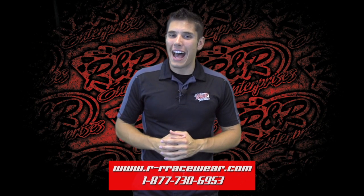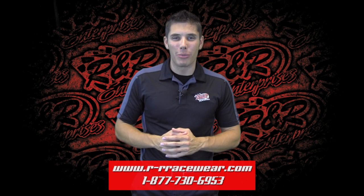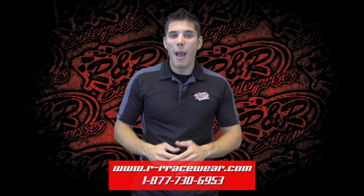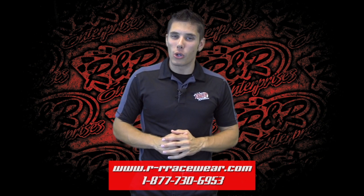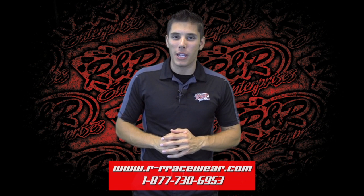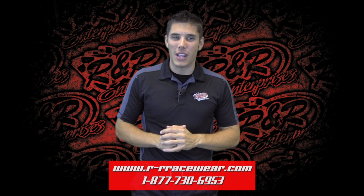Hey everybody, and welcome back to Hot Off The Press — the place where you get a preview of the latest and greatest in apparel and merchandise from R&R Enterprises. My name is Kaia Luters, and as we continue to roll out some of the designs you're going to see at the 54th annual FVP Knoxville Nationals, we've got two heavy hitters today that I know you're going to be excited to see.